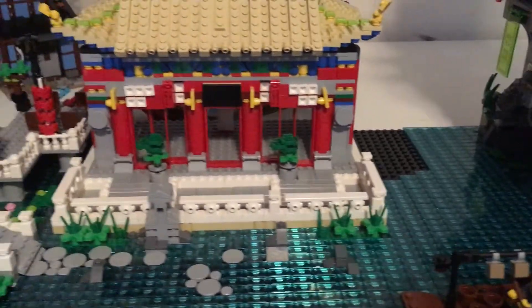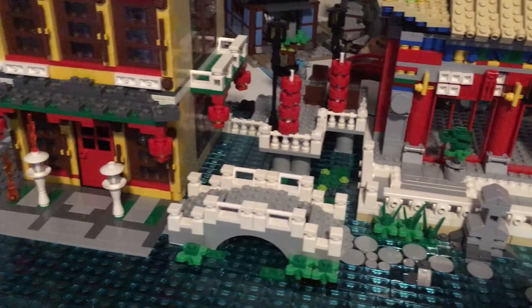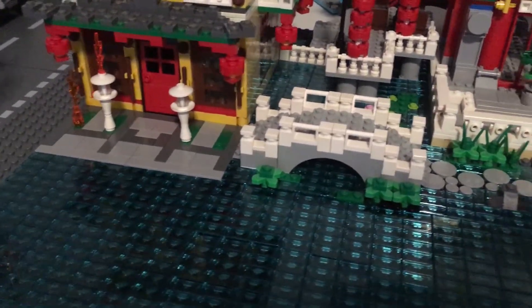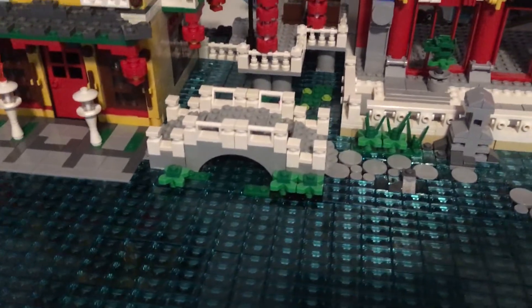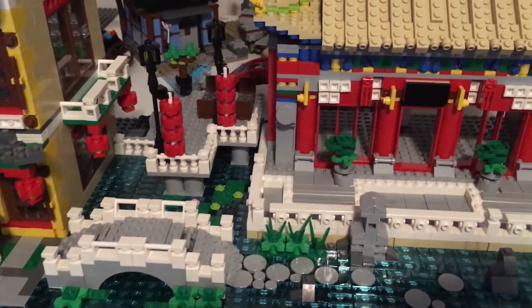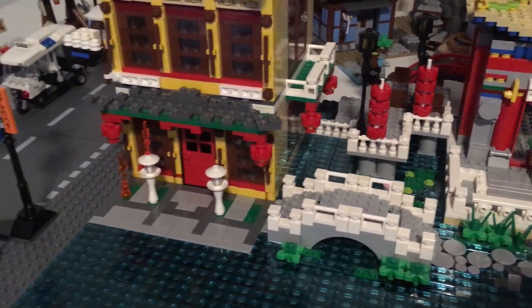Like I said, just a quick little update for anyone that's been wondering where we are. I should have our regular city update soon. My wife asked me the other day — she said, what's the name of your city? We still don't have a name for it, so we're open to suggestions on that as well.